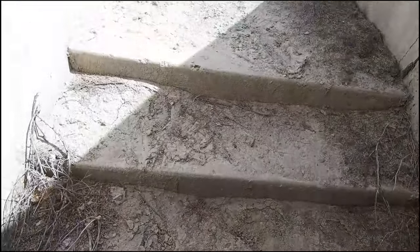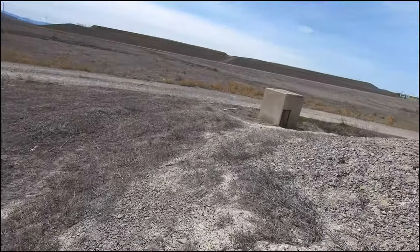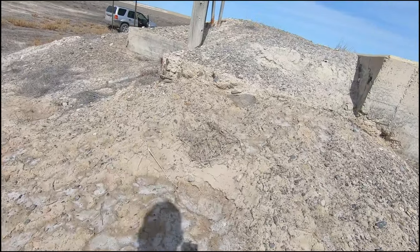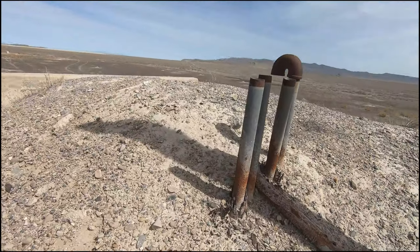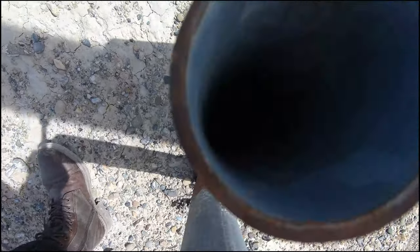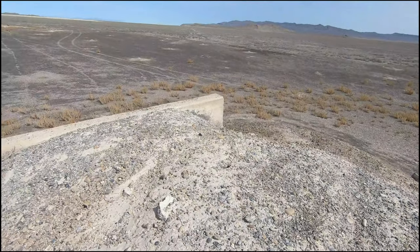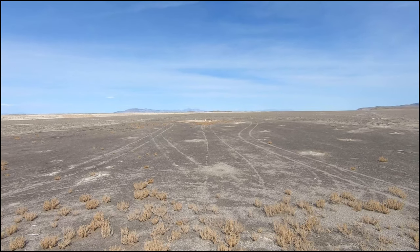I'm thinking that's connected to whatever those slots are. It's really soft dirt, almost sand. Looks like there was a power pole here. And these are the pipes that we saw. As you can see the wall's really thick. That one's for air.